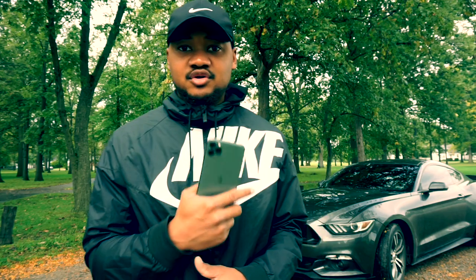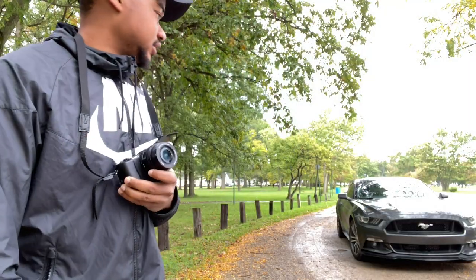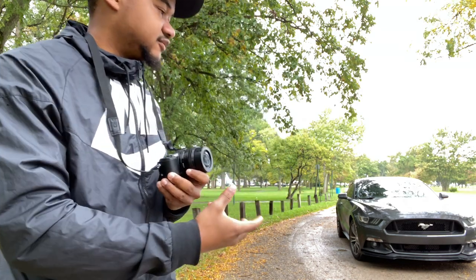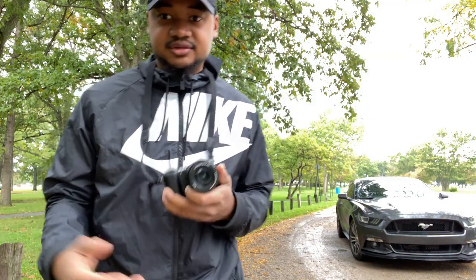We just finished up our shots with the iPhone 11 Pro Max. Now let's get into the Sony. It is fall right now, so we're going to get some pictures of the car and some of the leaves around, so you can get the full environment and the feeling of the element and moment. Let's get into it.